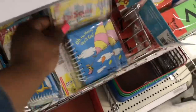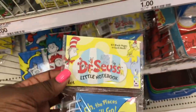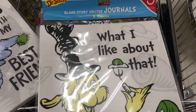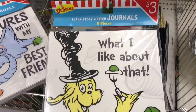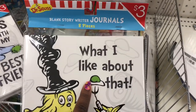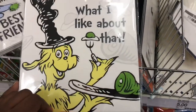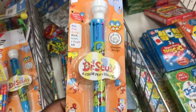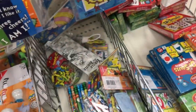Here are some little notebooks that I found, and here are some more eight-pack journals. This pin and these other items were pretty much a dollar, along with the flashcards that you see in the background.